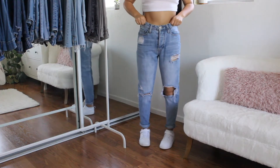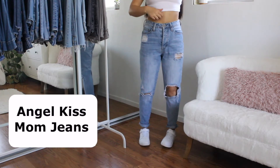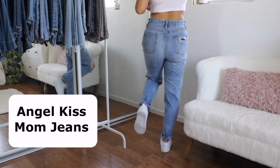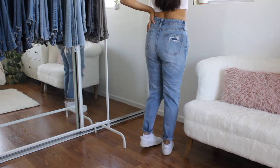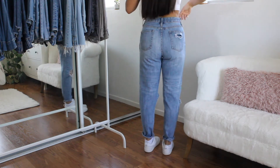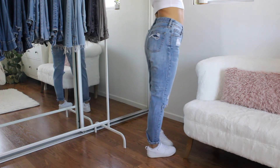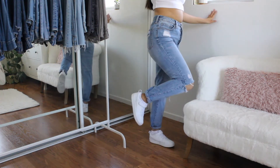So this next pair is actually the brand Angel Kids — I have no idea what that brand is, but I did get them at Ross. They're just straight jeans with a few rips in the front, and I think there are some rips in the back as well. These also fit me very well. I think these are the only pair of ripped jeans I have, so when I do want to wear ripped jeans, it's this pair.